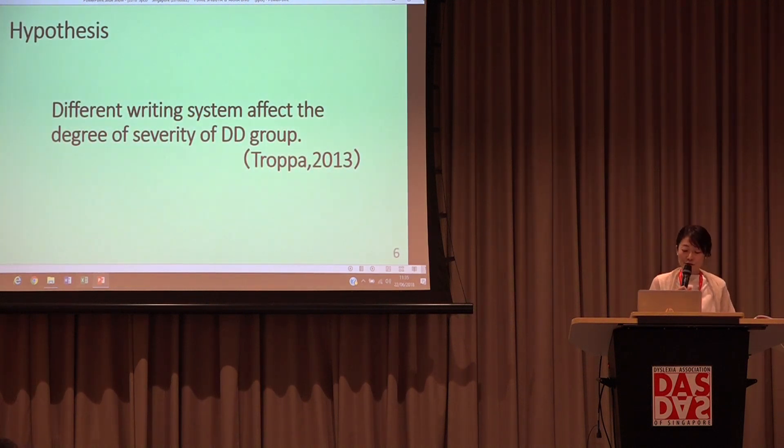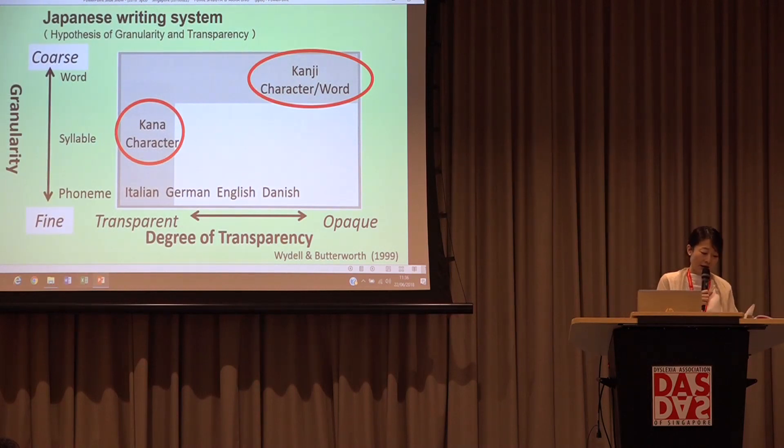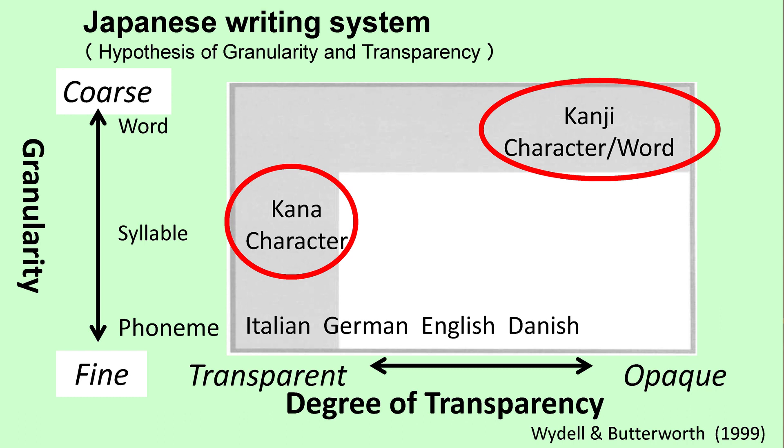Tropa in Finland stated that the degree of transparency of a writing system affects the level of dyslexia in Latin and Greek languages. However, it is still controversial. This table is a schematic of the hypothesis of granularity and transparency reported by Wideo and Butterworth in 1999. The horizontal axis represents the transparency of the language, and the vertical axis represents the minimum unit of sound represented by a character or letters.